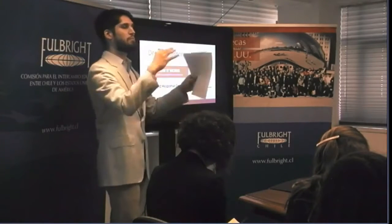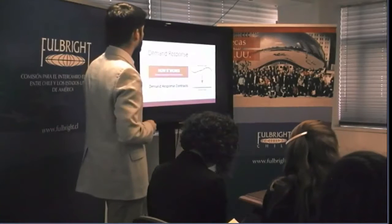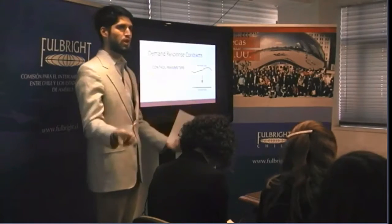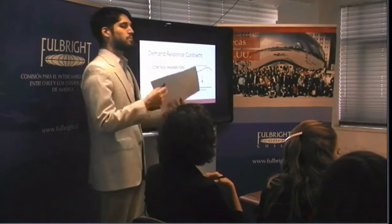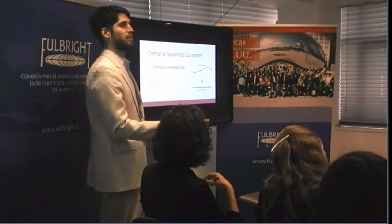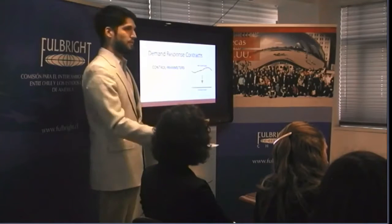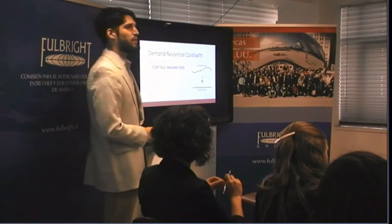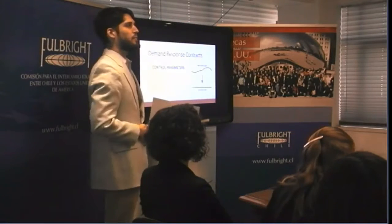Let's talk about how demand response contracts are structured. First, you have a set of control parameters — meaning what appliances does the power system operator have control over, and how can they change them? For example, if you set your washing machine at 8 p.m. and want it done by 11 p.m., we can put a three-hour window in the contract: as long as it's done by the end of that window, that's fine. Another type of control parameter might be: at a time of very high demand, you agree that it's okay if they shut off the lights in your house.